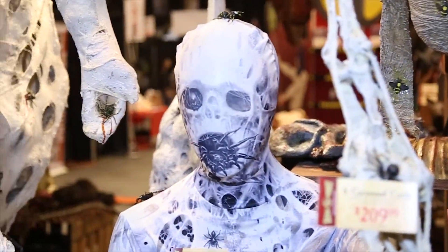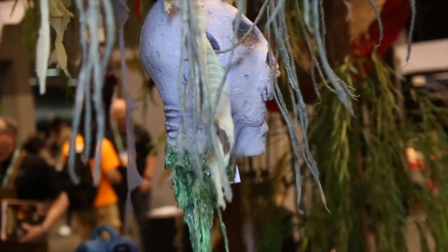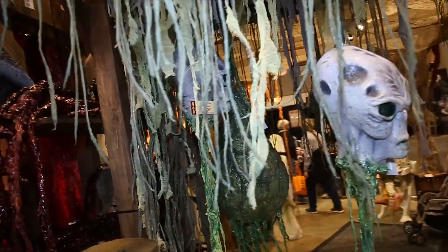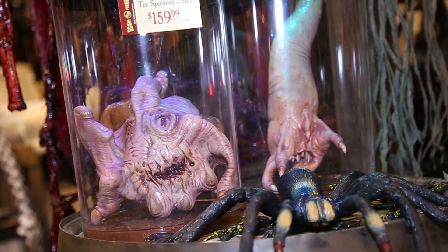Another one of our new rooms that we were really pumped to get out this year was Invasions from Outer Space. We have an RGB egg sac, gray man severed heads, and specimen jars — all stuff that we hadn't seen very much of and we just wanted to come out with it.